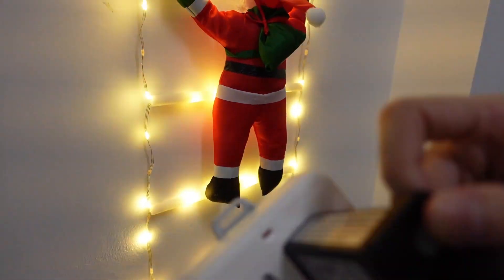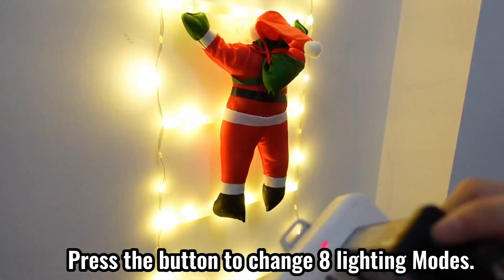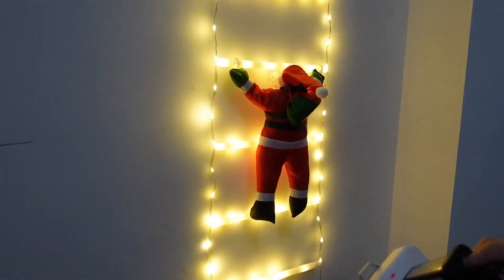Our unique design comprises a 10-foot Christmas decorative ladder lights with Santa Claus, complete with a nearly 10-foot lighted rope ladder and a detachable Santa. It's the festive touch you've been looking for, featuring eight lighting modes.